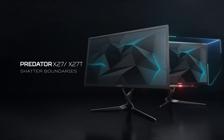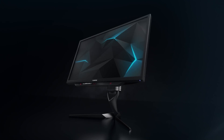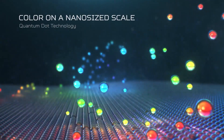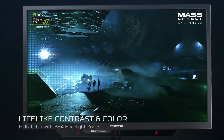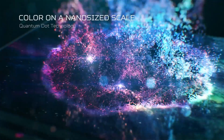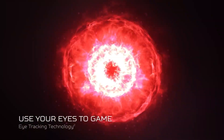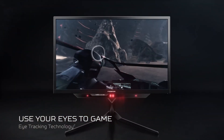And number 1: Acer Predator XB273K. With what are possibly the highest-end specs in the world for this price, the XB273K provides a Quantum Dot IPS panel with HDR400, or HDR1000 on the more expensive X27. Professional full-gamut color accuracy with a Delta-E variance of less than 1, which is quite rare. This ultra-high visual quality at 4K, 144Hz, with an ultra-low response time and unique eye-tracking technology make this one of the most powerful and best-priced gaming monitors in the world.